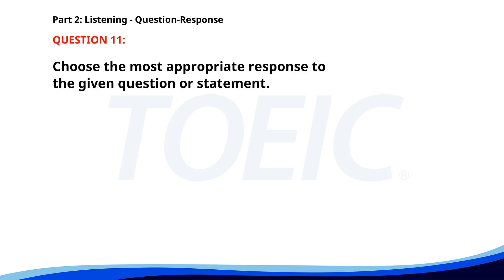Number eleven: Why was the report delayed? A. There were some errors. B. Yes, I saw it. C. I'll finish it soon. The correct answer is A: There were some errors.